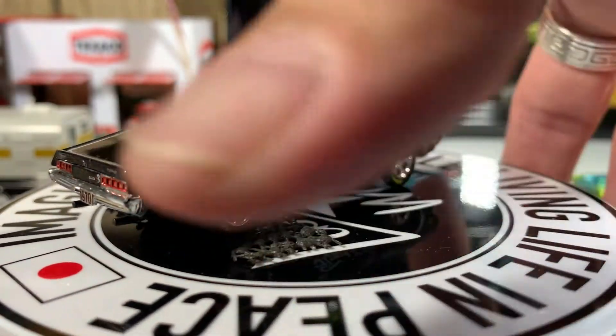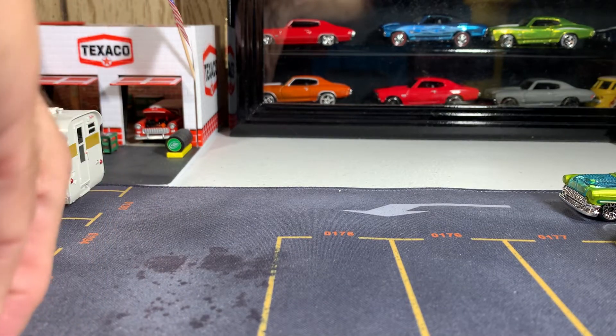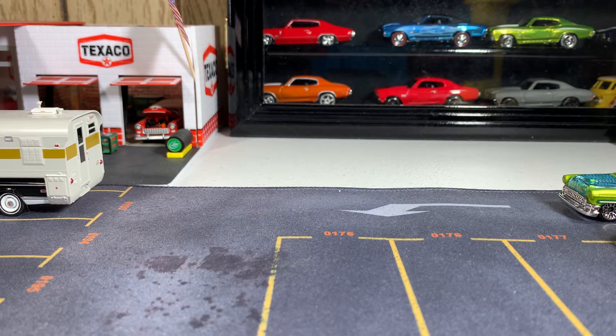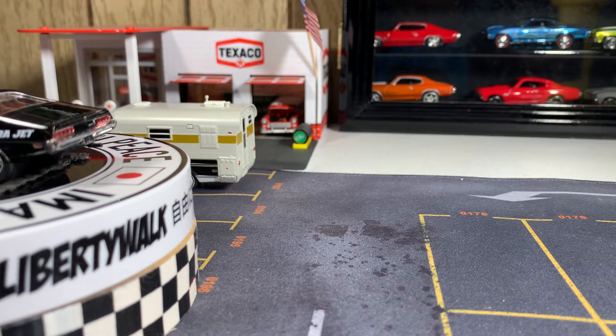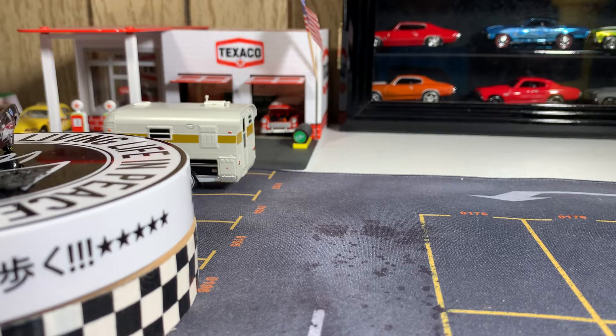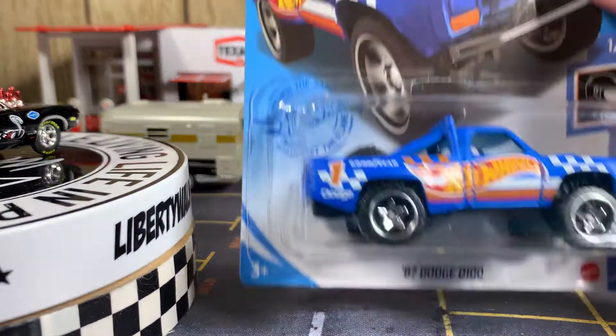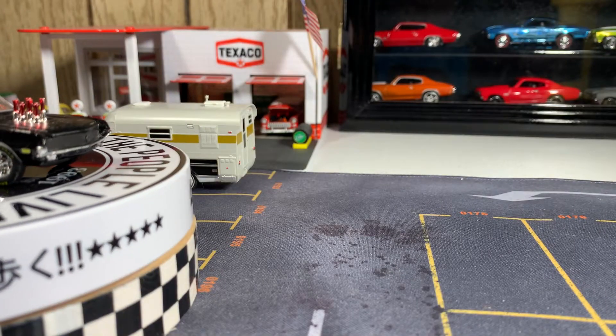I'm going to slide this over and go ahead and start with these. I'm going to do another video later tonight — I already got all the cars lined up on the right side of the camera here and I don't want to expose them yet. Here's one of the ones he sent me, and I think it's from a J case.